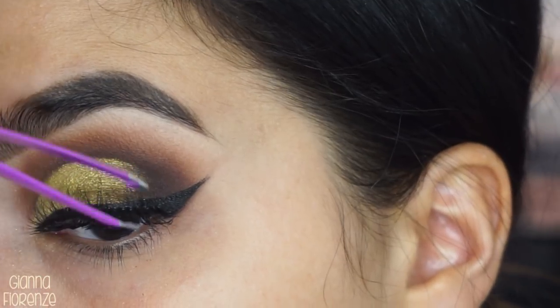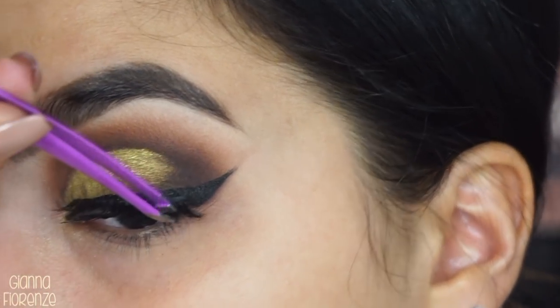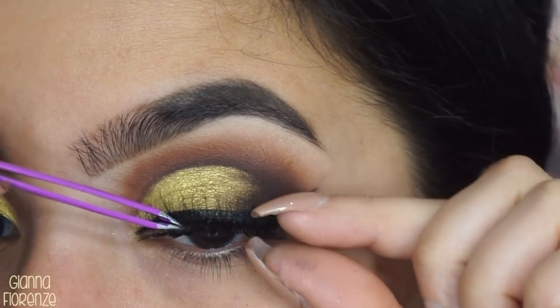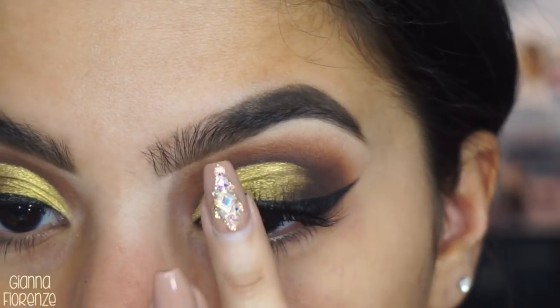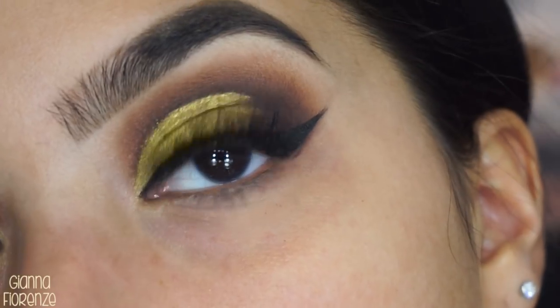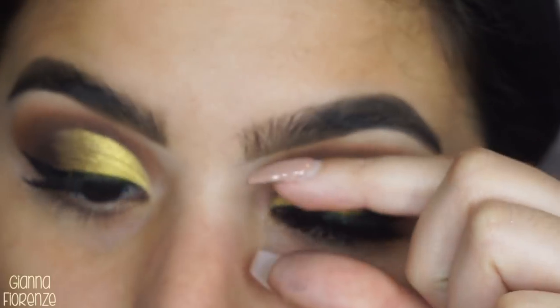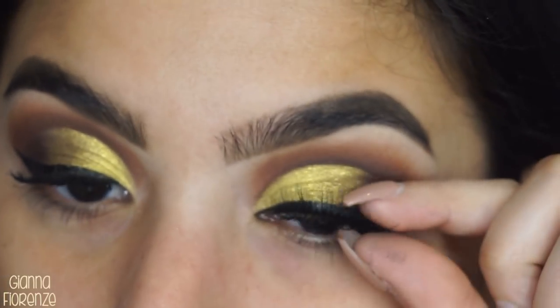I'm going to use the Putty Putty glue for the lashes. Just look how pretty they sit — they're fluffy and you can still see the eyeshadow, which is what I care about most with my lashes.